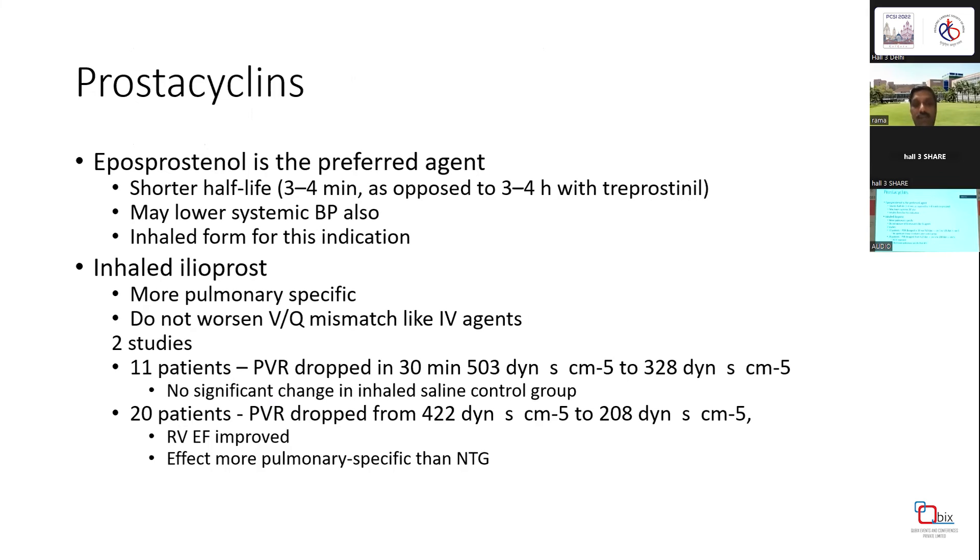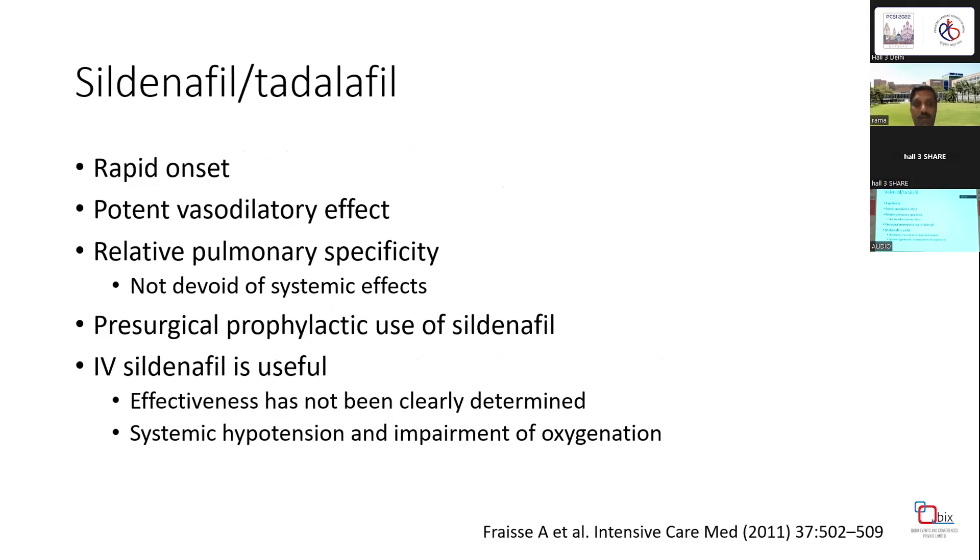Regarding prostacyclins — not available in India — IV epoprostenol can be the preferred agent. Some suggest that inhaled iloprost through the ventilator can be more pulmonary-specific therapy, and epoprostenol has also been used in inhaled form for this indication, since IV form may cause systemic blood pressure reduction. There are very few studies suggesting inhaled iloprost can be effective and may improve RV function, but it is not available in India.